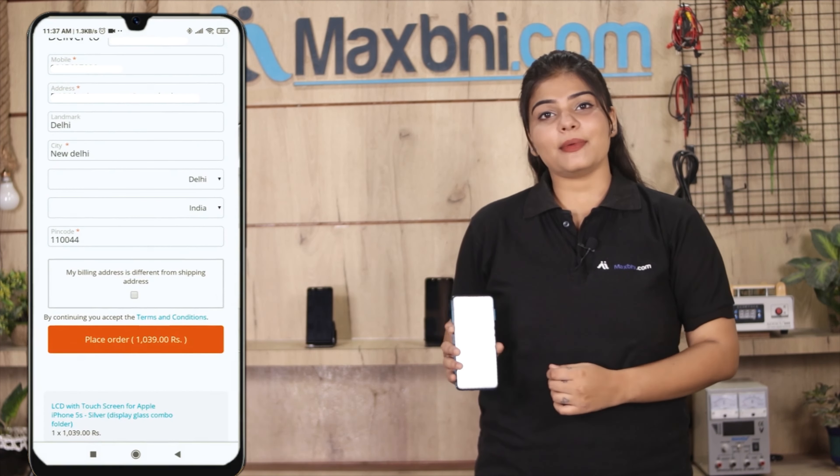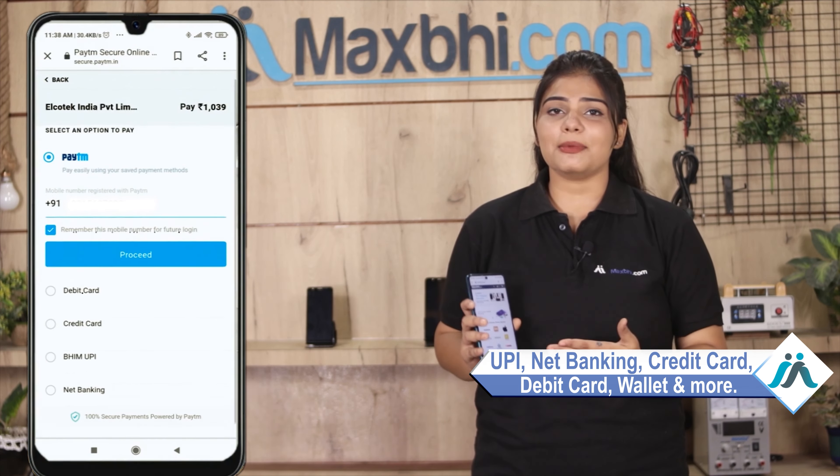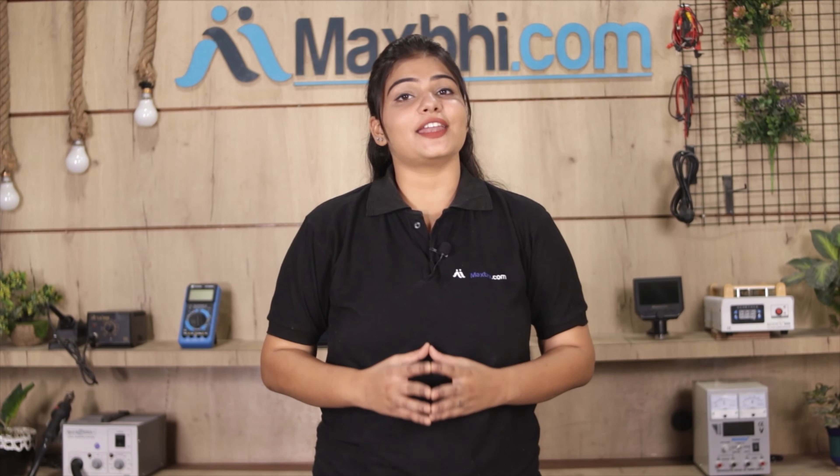After clicking order, you will find our super secure payment page where you can pay using almost every type of payment method, such as UPI, Net Banking, Credit or Debit cards, Wallets, and more.